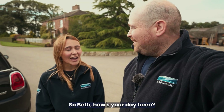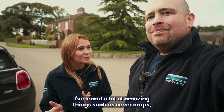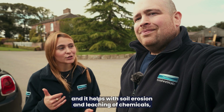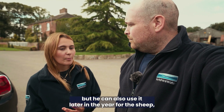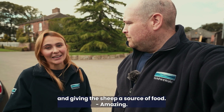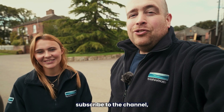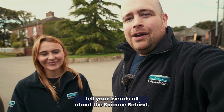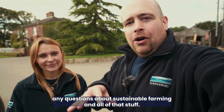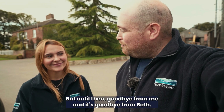So Beth, how's your day been? It's been really interesting and insightful. I've learned about cover crops, which Joe is using — they help with soil erosion and leaching of chemicals, and he can also use them later in the year for the sheep, helping grasslands recover over winter and giving the sheep a source of food. Amazing! If you enjoyed that video, please like and subscribe, leave us a comment with any thoughts or questions about sustainable farming, and we'll see you on the next video. Goodbye from me, and goodbye from Beth! Bye!